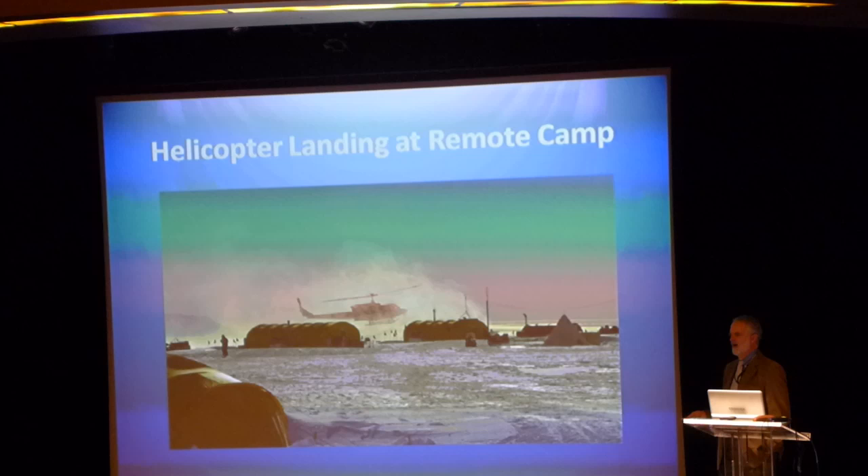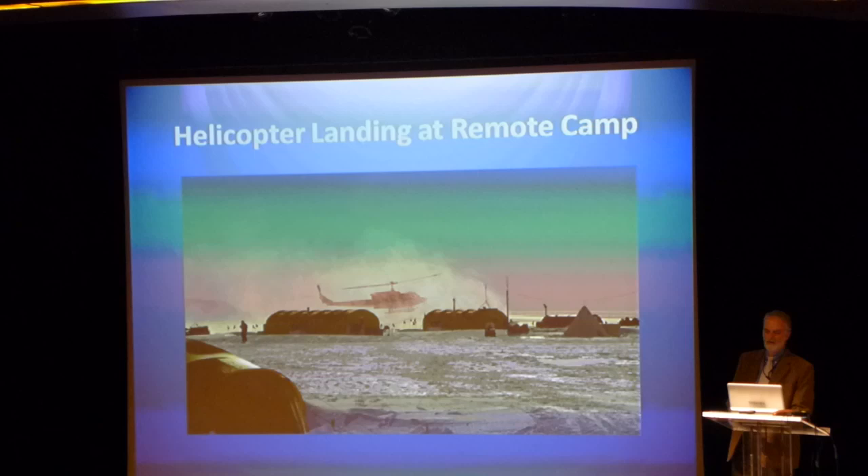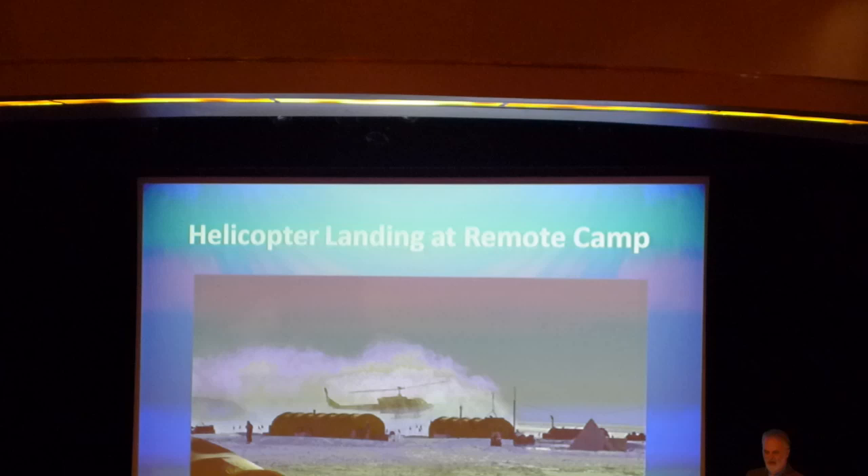The helicopters, depending upon the location, would either self-deploy — they'll fly themselves out — or we will take them apart, put them in an aircraft, and fly them out. I'll show you an image of that. Helicopters have been around for a long time in the program. After the war there was Operation Highjump that introduced helicopters to Antarctica.